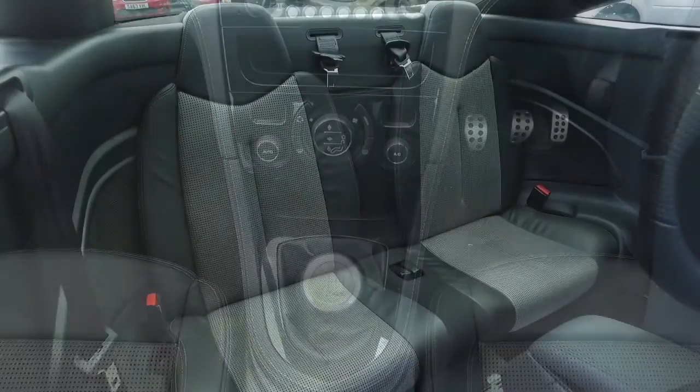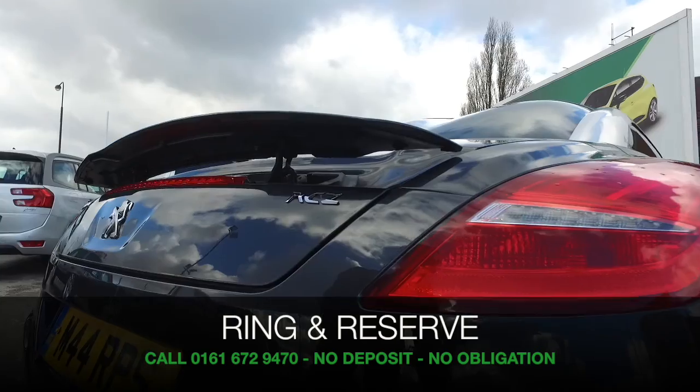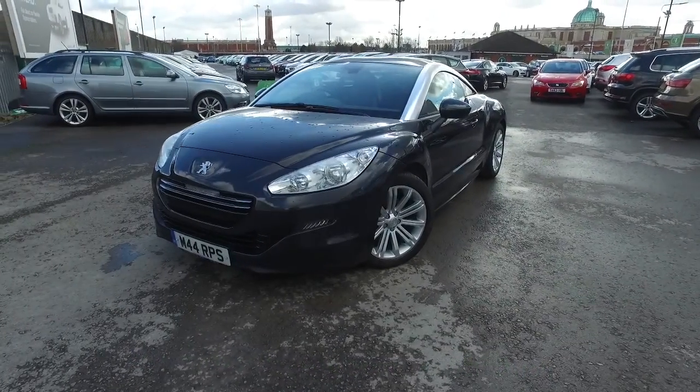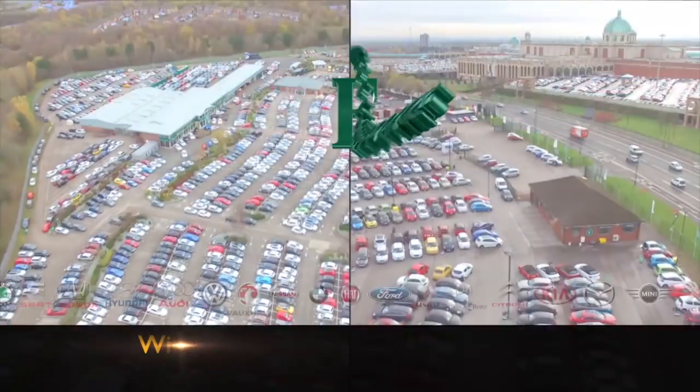So if you'd like to find out a little bit more, give us a call in our call centre — we can answer any questions you might have. You can reserve the car for up to 48 hours, no deposit, no obligation. Bring your licence with you, have a test drive, and discover this great car for yourself at Fords of Winsford.